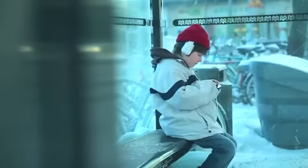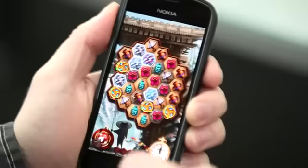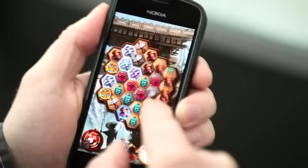The consumers are looking for products that are fun to play and high quality. All of our games for Nokia have been developed using Qt. We built our Symbian 3 game using Qt because it enables us to move across platforms more easily.